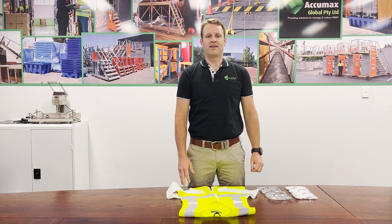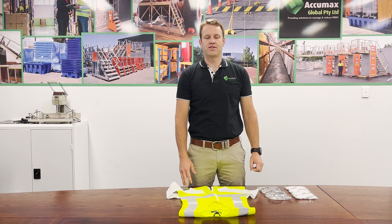Hello, Ben from Acumax here. Today I'm going to run through a new product that we've added to our cooling range. This is our first product video demonstration for 2023.